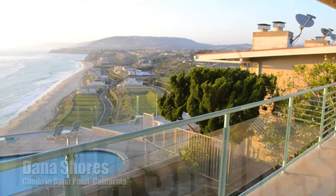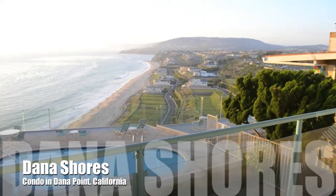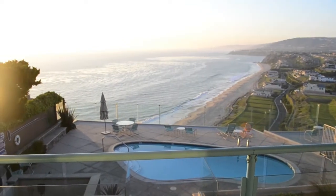Hi, this is Matt with Wavecation.com. I just got back from my second stay at the Dana Shores condo in Dana Point, California. I love this spot — one of my favorite places to stay. Let me give you a quick walkthrough.